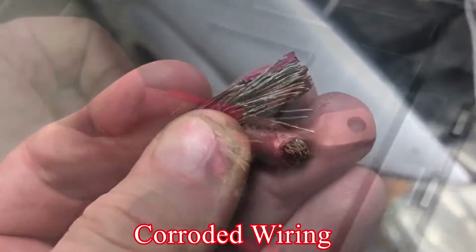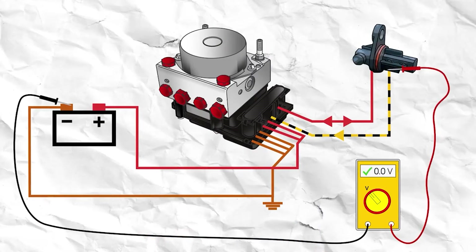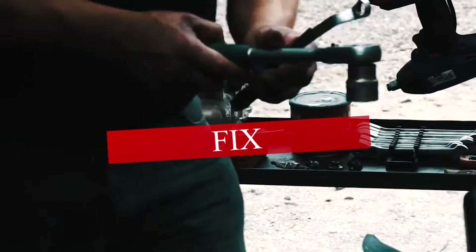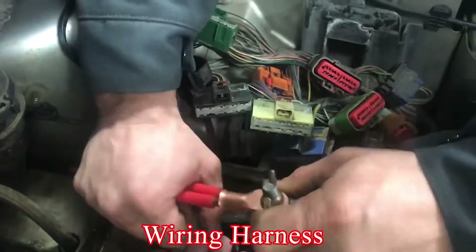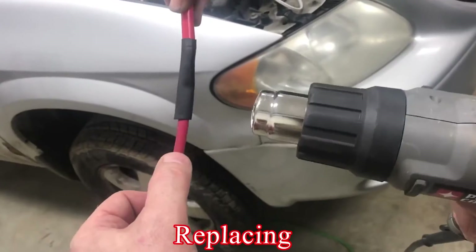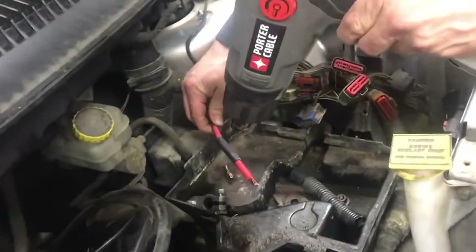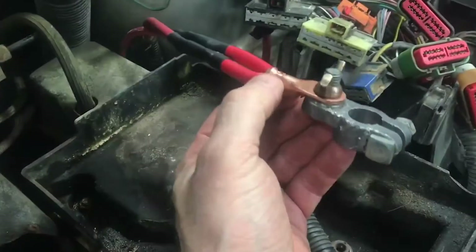Two: Wiring issues. Damaged or corroded wiring between the sensor and the car's computer can disrupt the signal transmission. Fix: A mechanic can inspect the wiring harness for damage or corrosion. Cleaning or replacing the affected wires might be necessary. In severe cases, the entire wiring harness might need replacement.